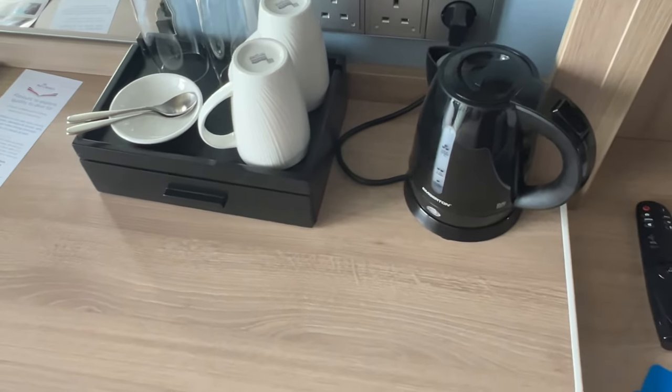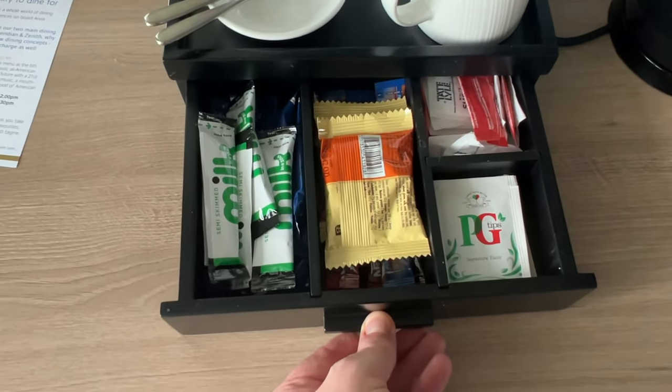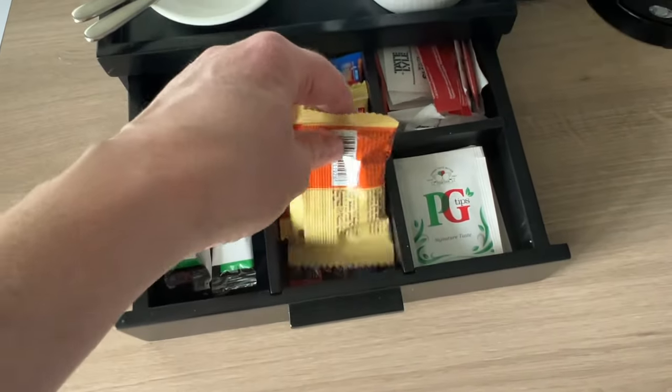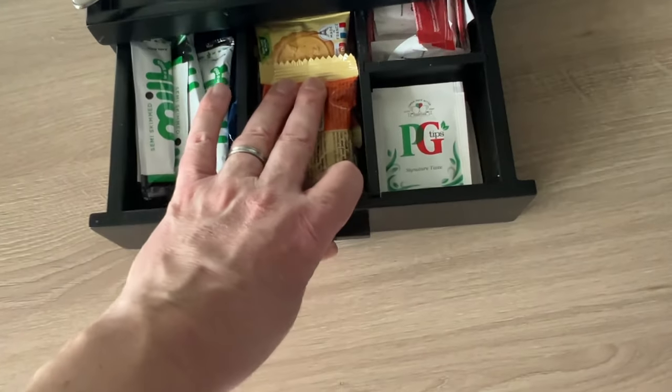You've got the tea and coffee making facilities, a little drawer here with your milk, biscuits and coffee. You can obviously take these home — if you don't want to eat them, just gather them up, put them in your case and take them home.